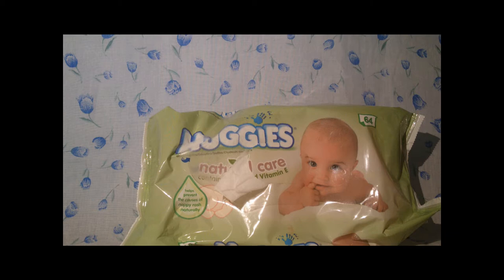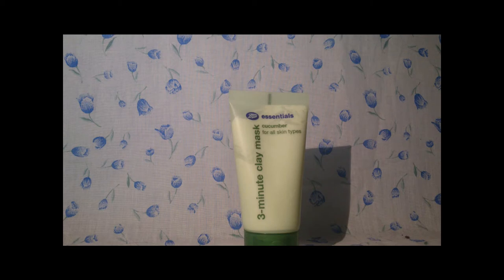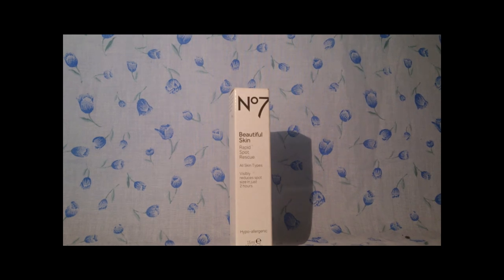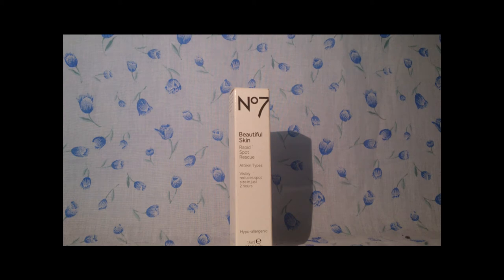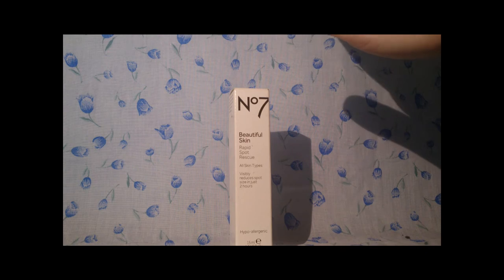My eye makeup remover of choice is the Huggies Natural Care with Vitamin E and Aloe Vera Baby Wipes. I have the Huggies Pure as well but these are just open. They smell amazing and are very sensitive on my skin. Then I have my Boots Essentials 3-Minute Clay Mask, just for when I want a bit more pampering — it was £1.50 from Boots. Then there's the Number 7 Beautiful Skin Rapid Spot Rescue, which is basically a gel you put on spots to help reduce them. It's £10.50 from Boots when it's not on offer, but usually I get it when it's on offer for around £3 for 2.